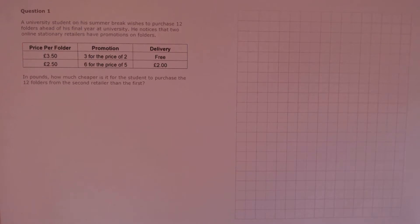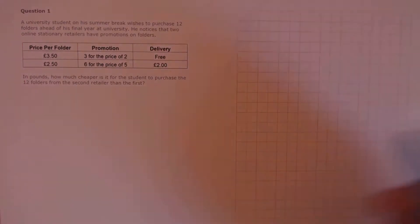Question 1. A university student on his summer break wishes to purchase 12 folders ahead of his final year at university. He notices that two online stationery retailers have promotions on folders. In pounds, how much cheaper is it for the student to purchase the 12 folders from the second retailer than the first? So we need to work out the cost for each retailer and then compare to find the difference.